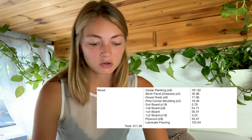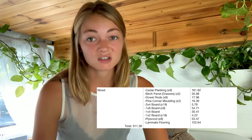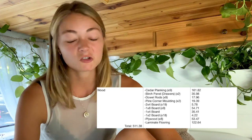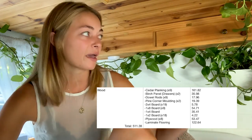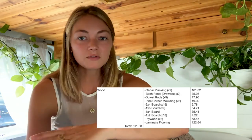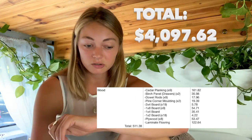Then there was all the wood involved for building the van. Most of the interior is wood. I had to buy cedar planking for the walls and ceiling, which totaled $161.82. The laminate flooring was $122.64, which is quite expensive considering it's just a small patch of floor — probably not something you have to spend as much on; you could do something much cheaper. All the other boards for constructing the bed frame, mirror holder, and cabinets are just construction lumber. All the wood together came to $511.38, so $500 for the interior looking the way it does is pretty decent.